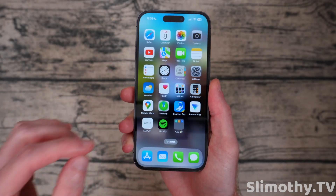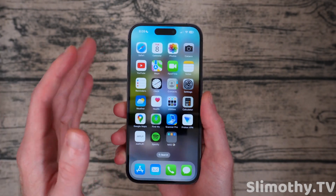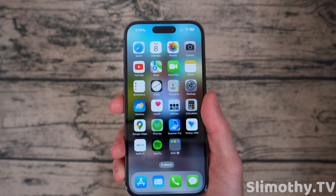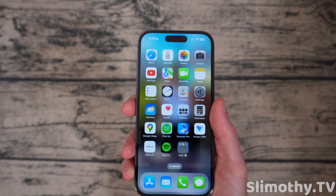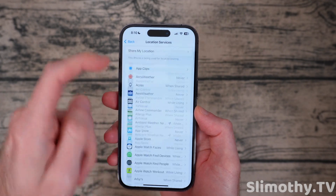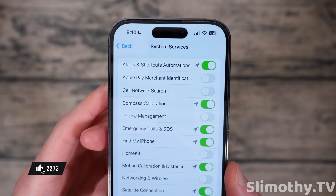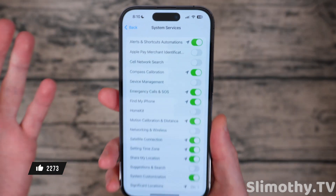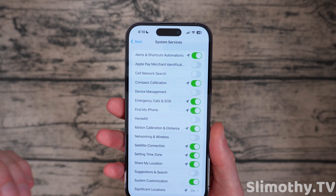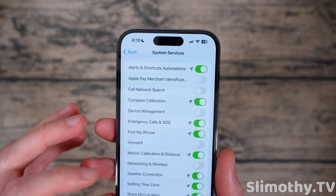Another cool feature: if you use the Reminders widget, when you mark something off, it now automatically and immediately goes away — it doesn't just sit there as marked. There's also a new Shazam animation if you're using that while listening to a song on your phone, which I'm not going to demo for copyright reasons. There's also something kind of strange — if you go into Settings, Privacy & Security, then Location Services, and scroll all the way down to System Services, there's a new one called 'Alerts and Shortcuts Automation Location.' I'm assuming this has to do with the Shortcuts app and allowing it to use your location. Curious what this does — I guess Apple will let us know later.